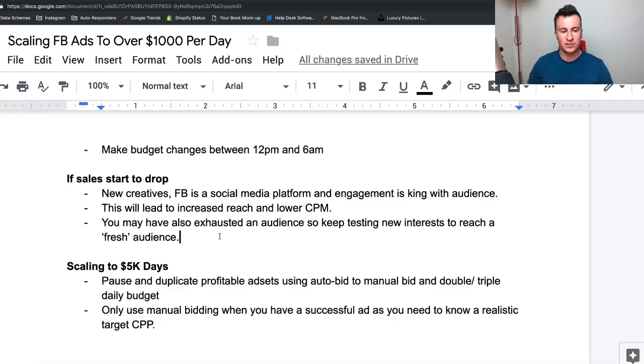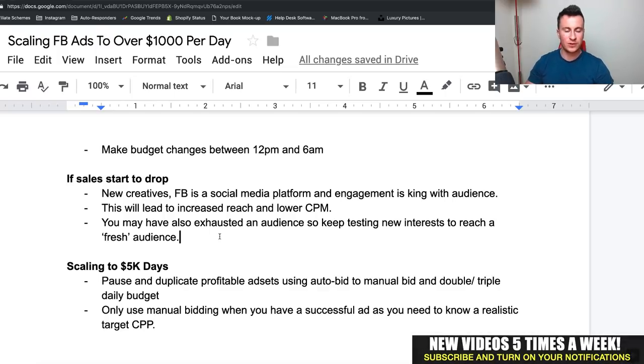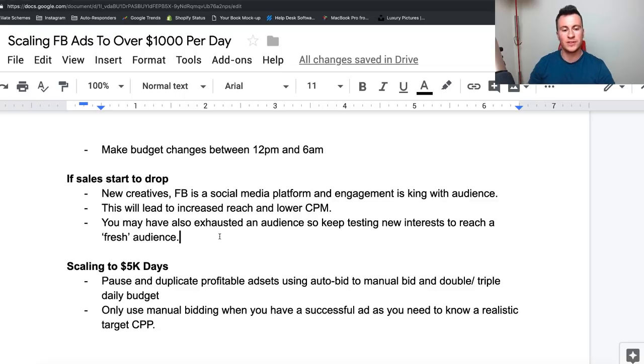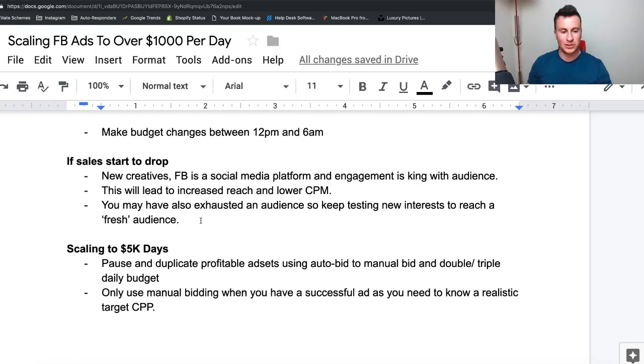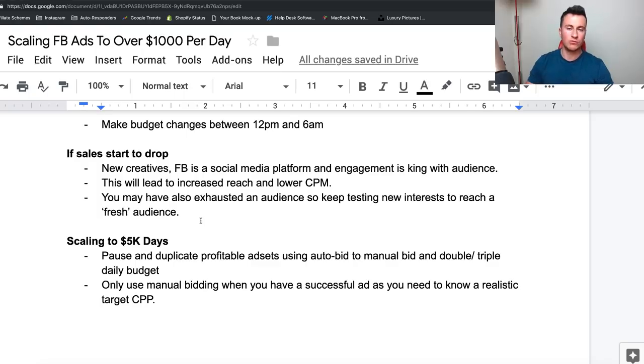If your sales start to drop off, start creating new creatives — to me that's a sign you've started to exhaust an audience. They've seen your ad before so they're no longer engaging or watching it, which drives up your CPM because Facebook sees people as not interested. With a new creative, it's a new video that people are going to watch and engage with, so you'll be able to keep getting that good rate of engagement and therefore lower CPMs. Remember, Facebook is a social media platform and engagement is king. Keep testing new interests to reach a fresh audience and bring fresh people into your pixel and custom audiences.